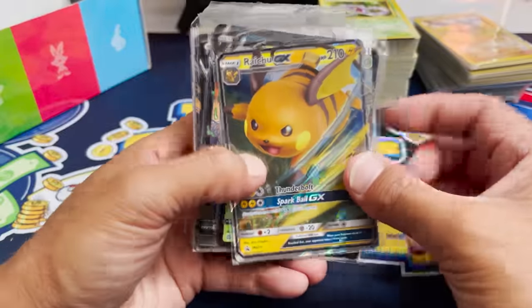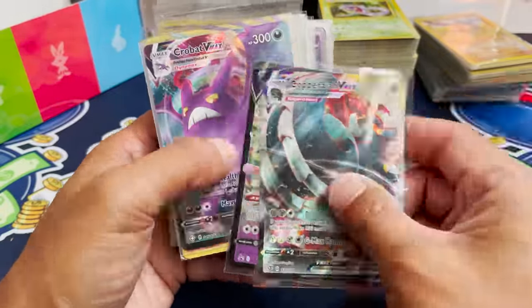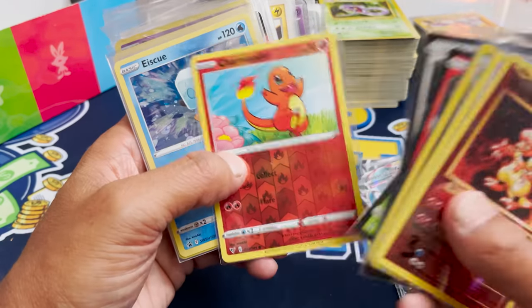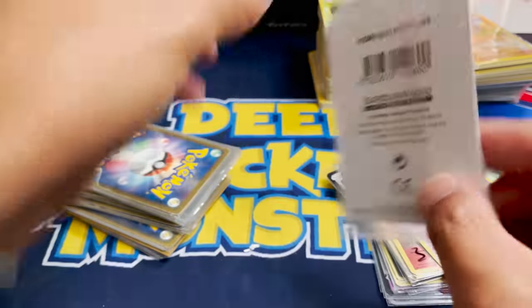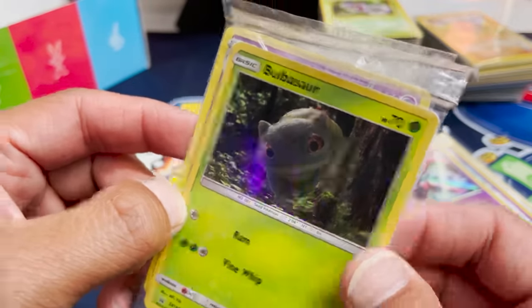It looks like we got some more GXs — a Raichu GX, Zarude, Slowking. These are sort of the hits that aren't super great coming out of the more modern sets. Evolutions, Garchomp, Baby Shiny. Celebi, Charmander, Ice Cube, Deoxys — Deoxys is real cool. This is a sealed pre-release set from Rebel Clash, and this looks like it might be from Detective Pikachu.